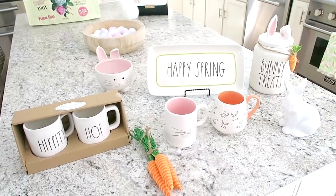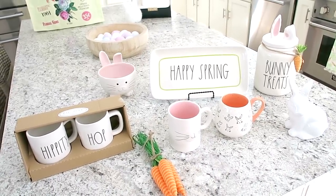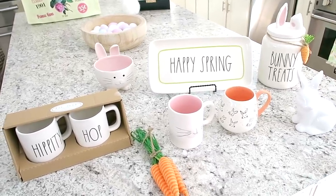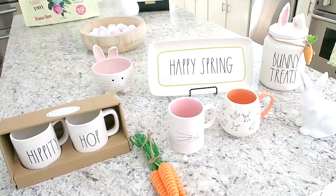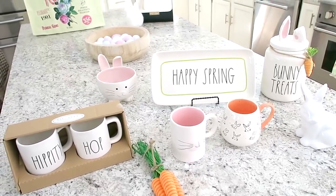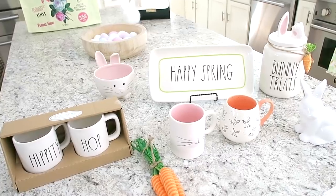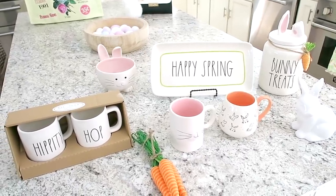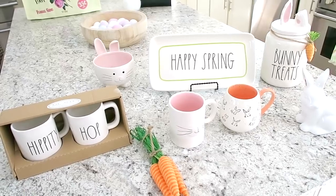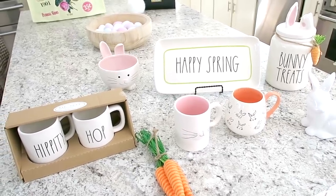Hi guys, welcome back to my channel! Today I have some new Easter and spring decor I wanted to share with you. I actually picked up a ton of stuff recently — for some reason I just cannot get enough of the cute Easter and little bunny decor that's out everywhere. I have some of it sitting here and I'm also going to take you around my house to show you how I decorated.